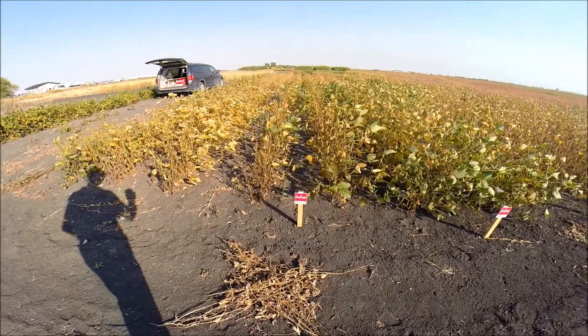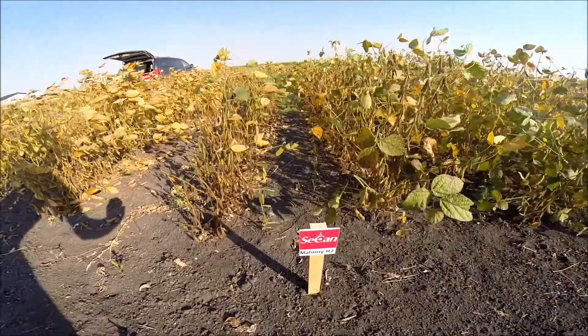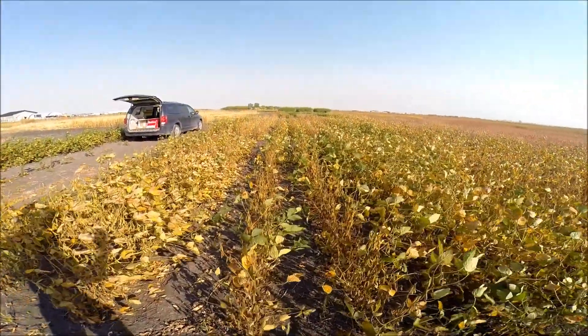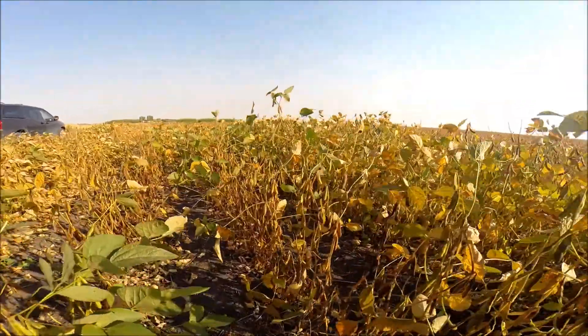I'm standing in our variety trial at Fort White, just outside of Winnipeg, Manitoba — it's fall 2017. The first variety I want to look at is Mahoney R2, our most popular soybean variety in the West, at 2350 heat units or 003 relative maturity.